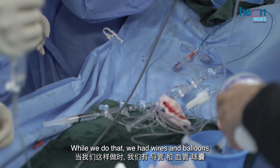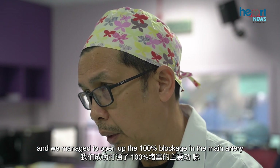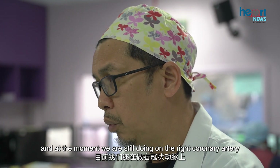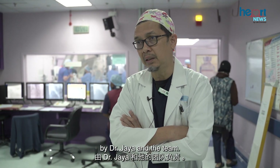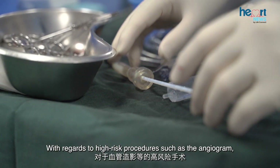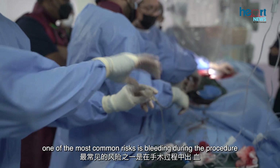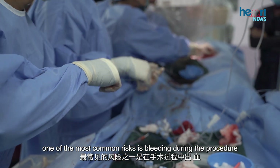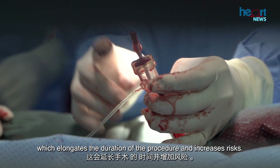With this device, we used wires and balloons and managed to open up the 100% blockage in the main artery. We are still working on the right coronary artery. With regards to high-risk procedures such as the angiogram, one of the most common risks is bleeding during the procedure, which elongates the duration and increases overall risks.